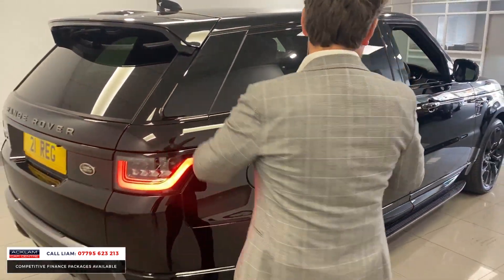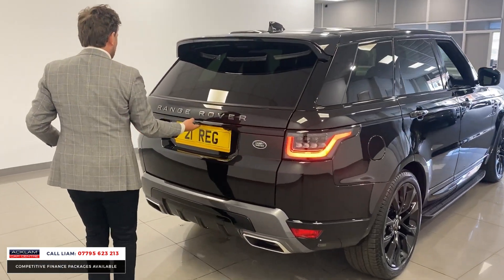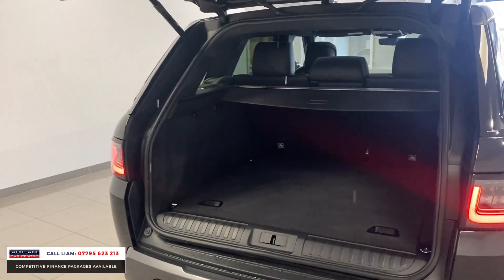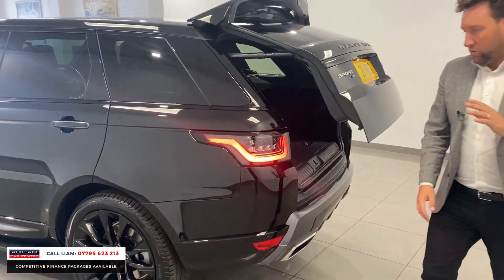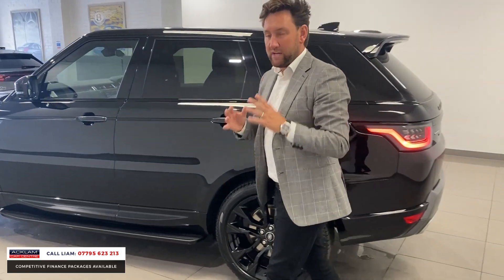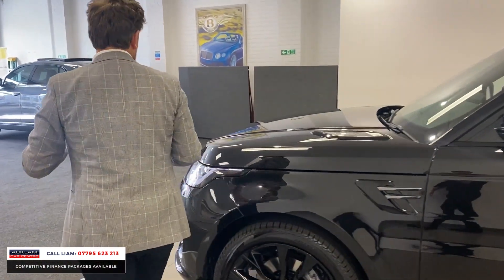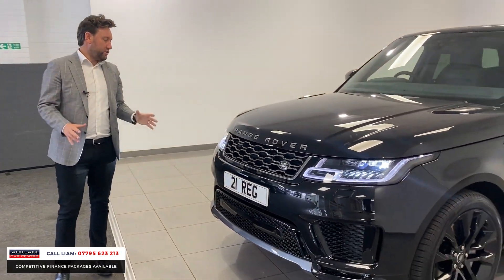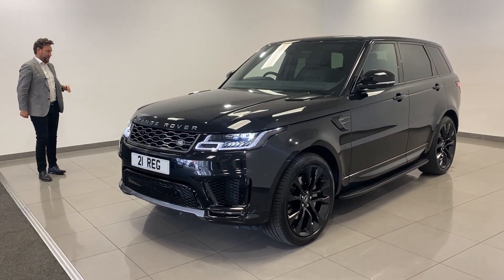It just sits right, doesn't it, when it's got them 22's — it fills the arches and it just transforms the look of the car completely. Electric tailgate, great boot space, split folding seats. At the moment, Range Rover Sport used cars — or cars in general — are so difficult to come by. That car is as desirable as they come: brand new Range Rover Sport, HSE Silver Edition, with the 22's, hitting the website now.